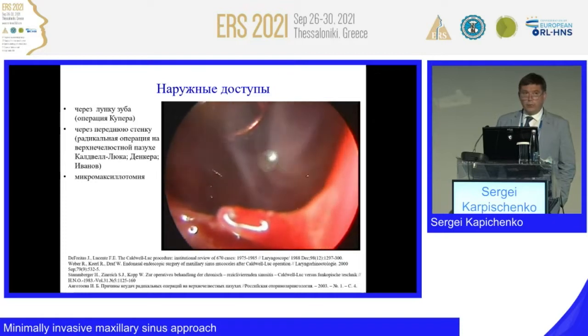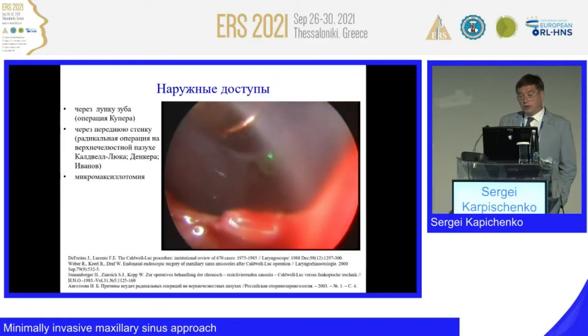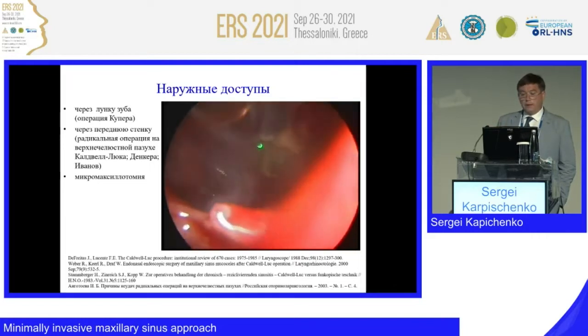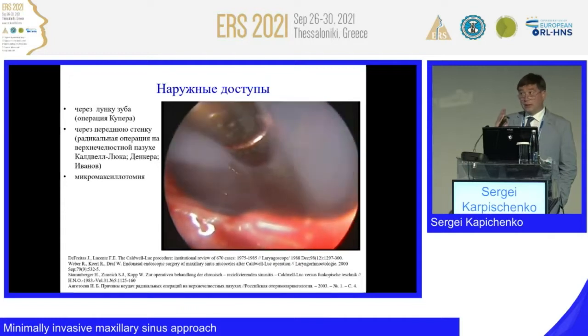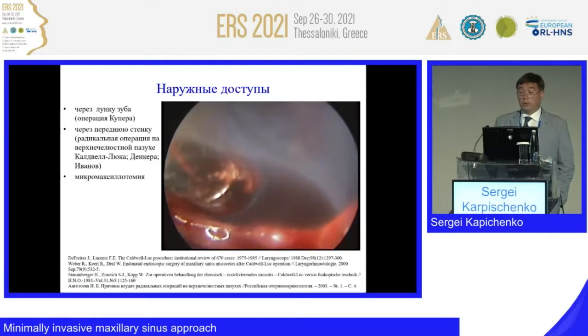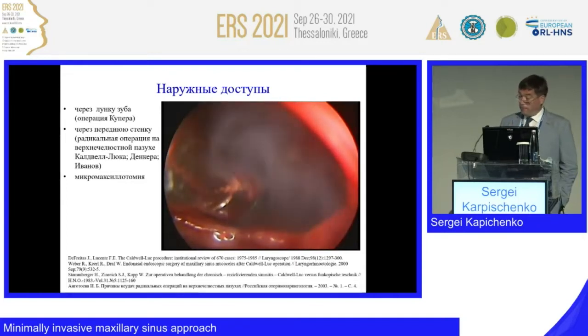I am speaking about a temporary approach — open, then closed, without any anatomical changes — to preserve the necessary anatomy in patients who don't need correction of the ostiomeatal unit. These are non-rhinological patients, though sometimes this temporary approach is also useful in patients of a rhinological profile.